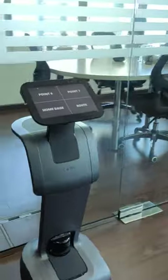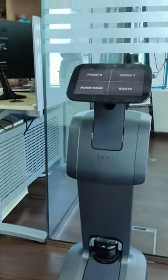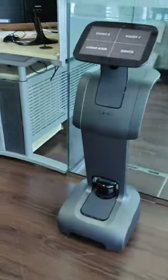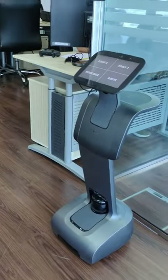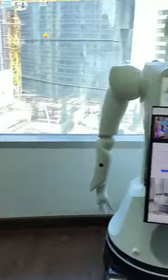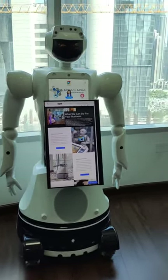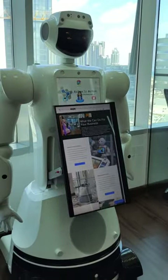This is Tami, a guide robot. It is used as a socialized guide, working in offices, airports, malls, and hotels. This is Max, a promotional humanoid robot. It is used for advertisement, hospitals and hotels.